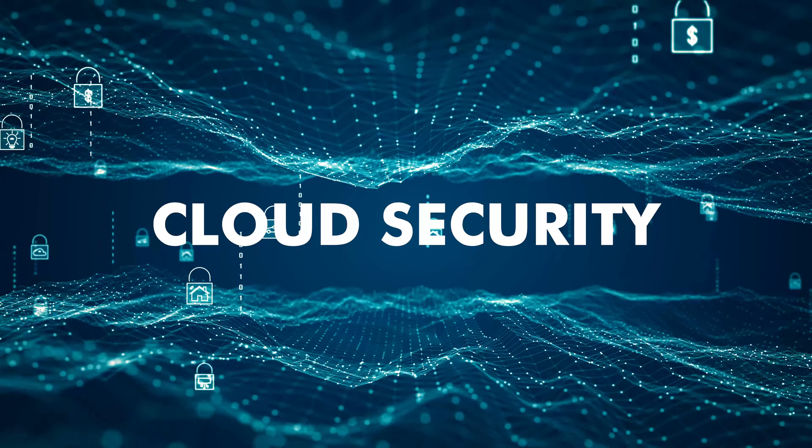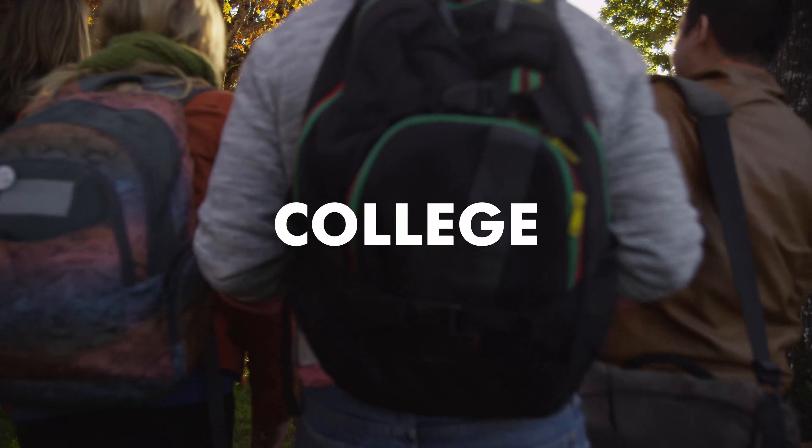What is up guys? Welcome and welcome back to the channel. If you're new here, my name is Day, and I am a security engineer at Datadog. If you're into cybersecurity, cloud security, certifications, college, and other stuff like that, then you definitely came to the right place.